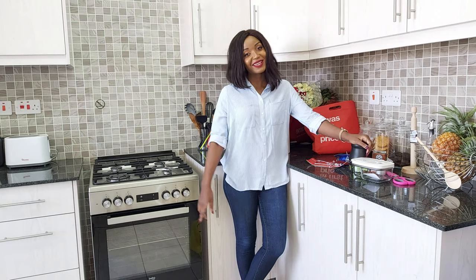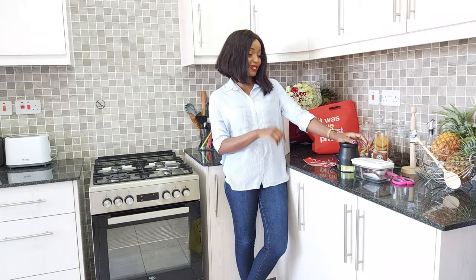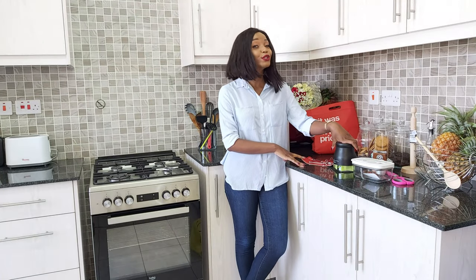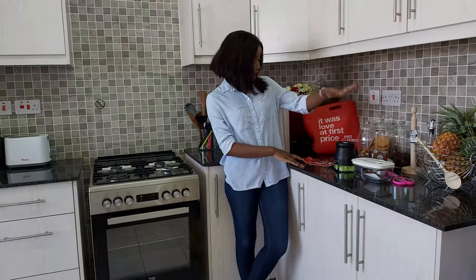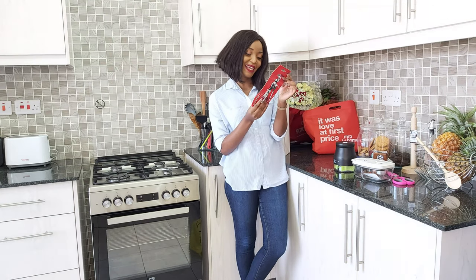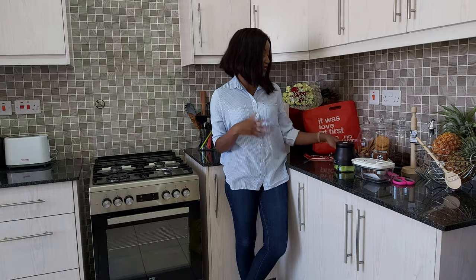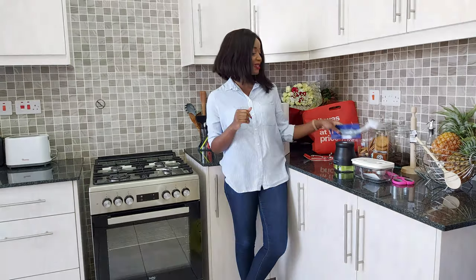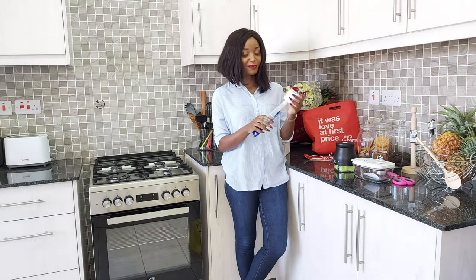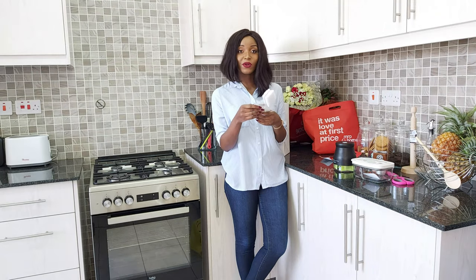My first stop was at Shop Right. Let me just tell you something — stop sleeping on Shop Right. Shop Right is actually the girl that she thinks she is. The first thing I got at Shop Right was this can opener. I always used to open my cans with nails, but this can opener went for 152 shillings, which to me is a steal.